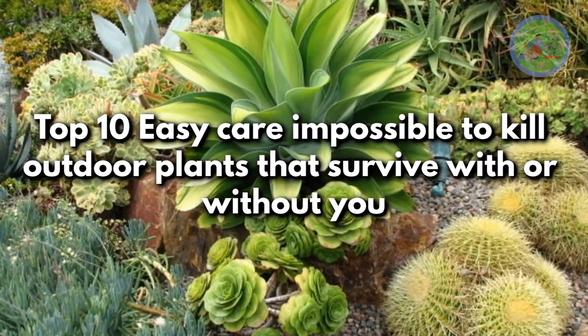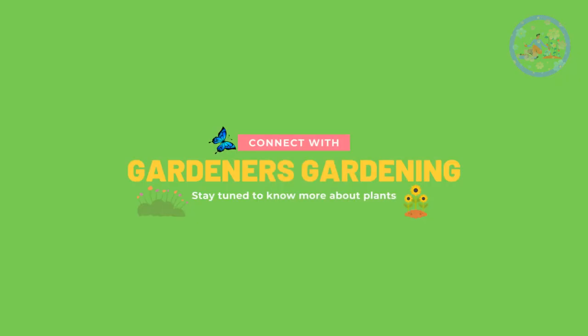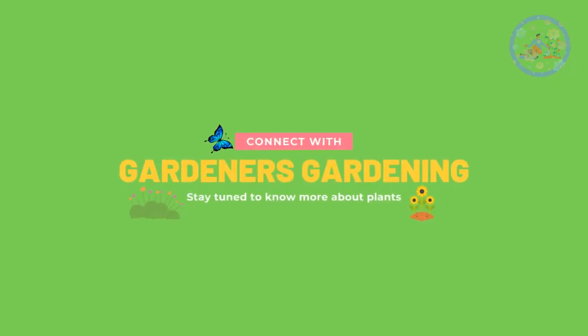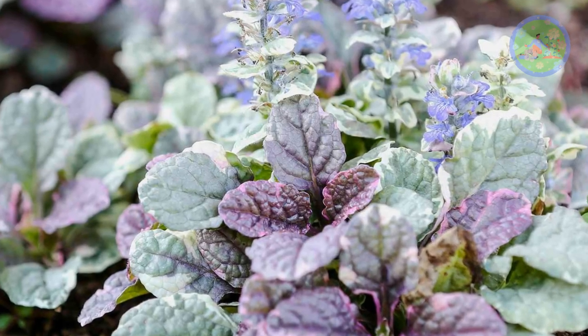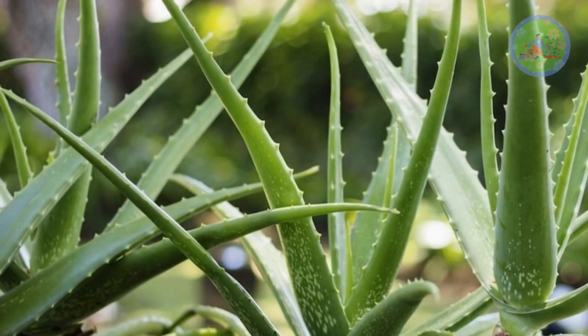Top 10 Easy Care Impossible To Kill Outdoor Plants That Survive With Or Without You. Hello Friends! Welcome to Gardener's Gardening! Today I am going to tell you about the Top 10 Easy Care Plants That Can Survive With Or Without You.